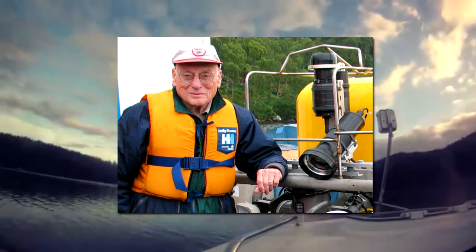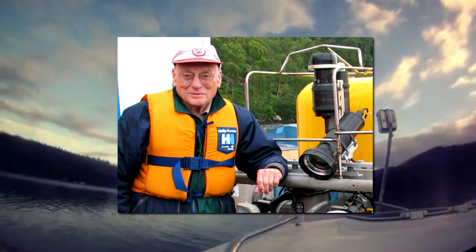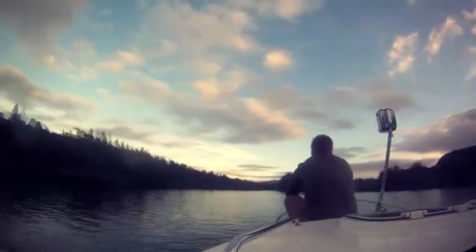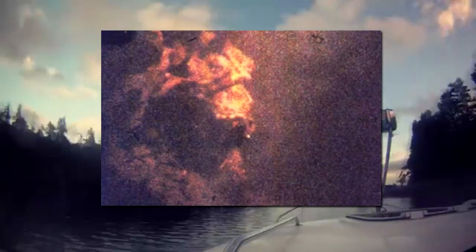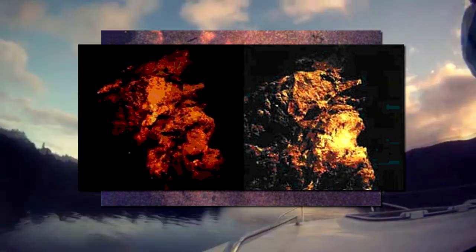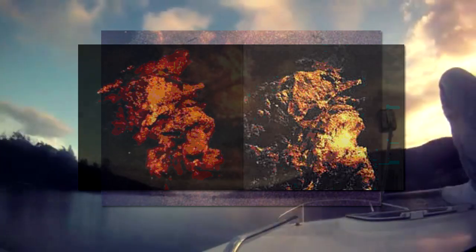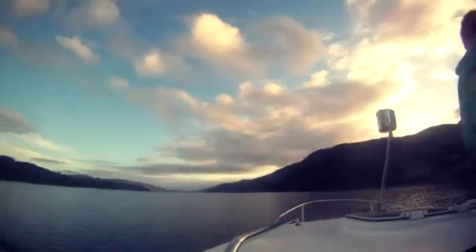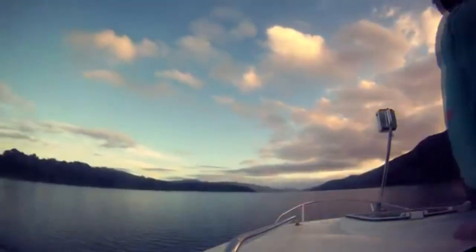He found some very interesting evidence and took very compelling photographs, although not all of them turned out to be what he thought they would be. None of them have been proven to be the Loch Ness monster — if they had, we wouldn't be talking about it now. A few of his photographs have been disproven. Rines also had what he called the gargoyle head photograph, which he believed was a monster rearing its head toward the camera underwater, but which turned out to be a rock you can still locate in the loch. However, two of his photographs that haven't been disproven are his flipper photographs and his head and neck photographs, both taken in the 70s — the head and neck photograph specifically in 1975.